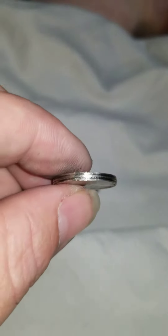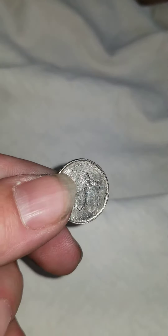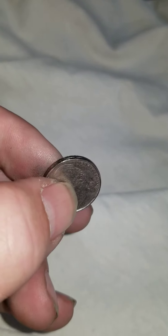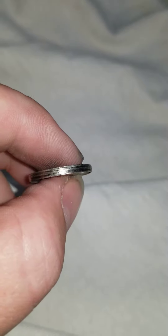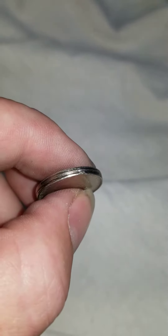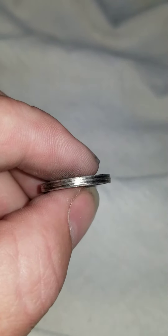I've come across this 1993 nickel and it's got this weird groove all the way around the entire ring of the coin. I run my fingernail across it and it catches, so there is a little bit of a lip or ledge for my fingernail to get a hold of.